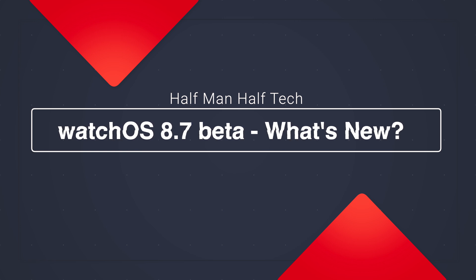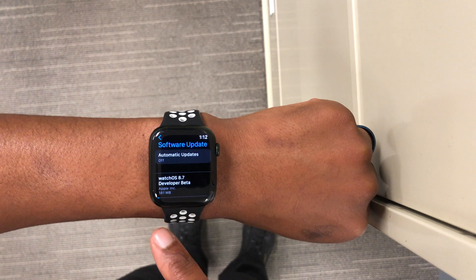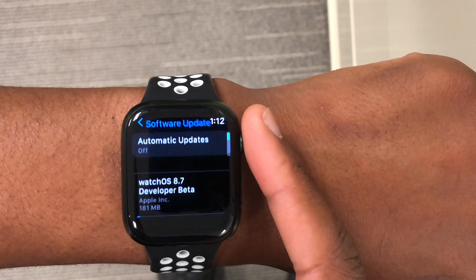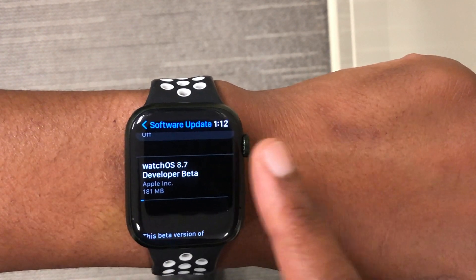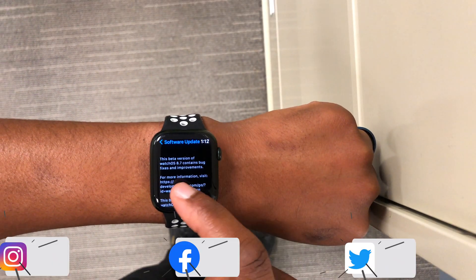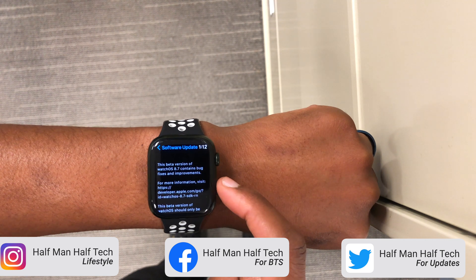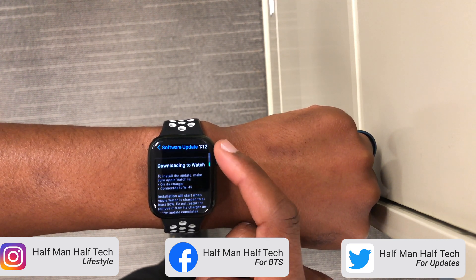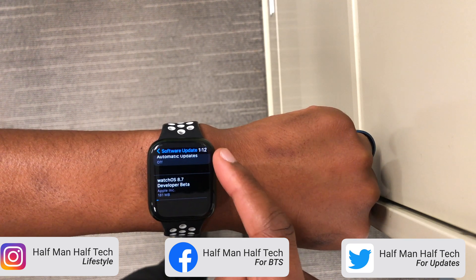By the time I'm recording this video, this is only available to developer beta testers, and if you're a public beta tester, by the time I release this video or the following day, this update should be available. On my Apple Watch Series 7 that I'm updating here, you can see the update size — it comes in at exactly 181 megabytes, and I was updating from the official release of watchOS 8.6.